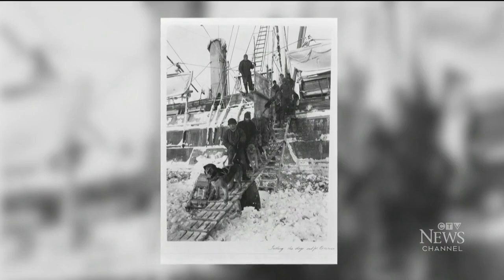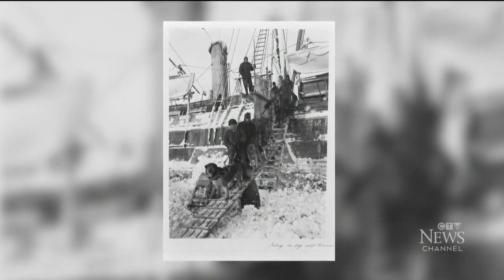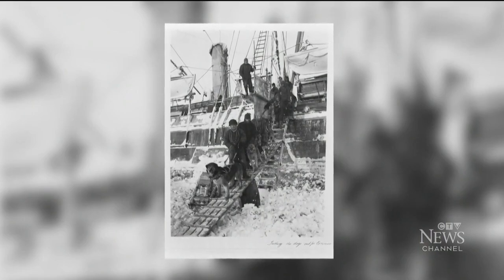The Endurance went down in the Weddell Sea during Shackleton's Antarctic Expedition of 1914. After getting trapped by ice, it sank more than 3,000 metres, but not a single life was lost.